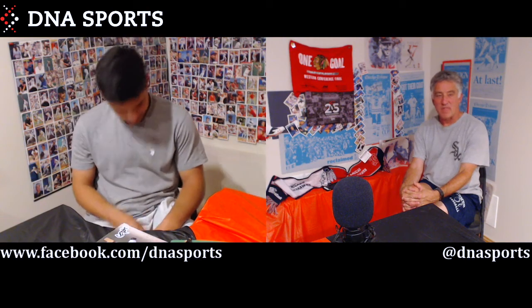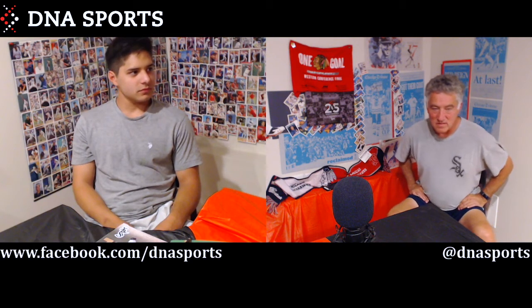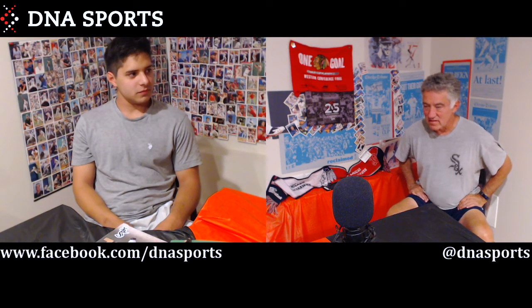DNA Sports, Dave and Joe, episode 18. Mike Carrera, director engineer. Dave and Joe.